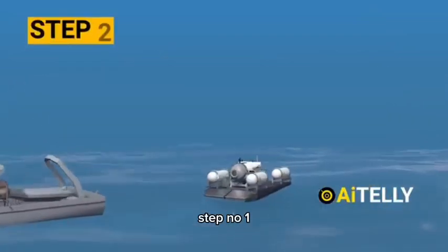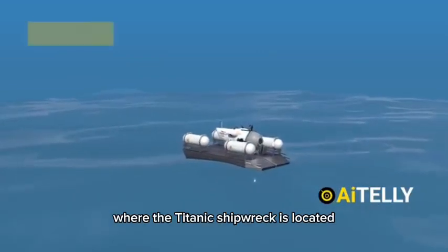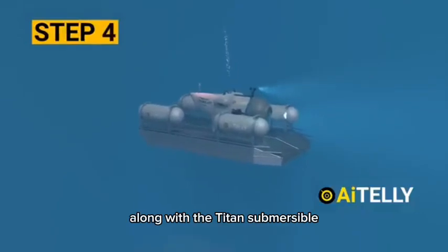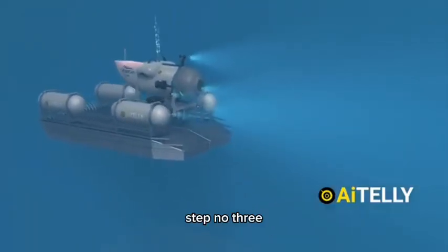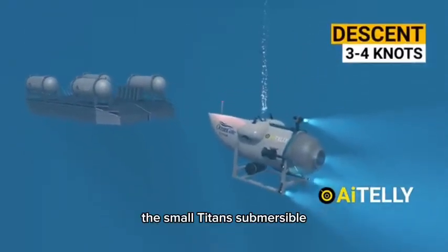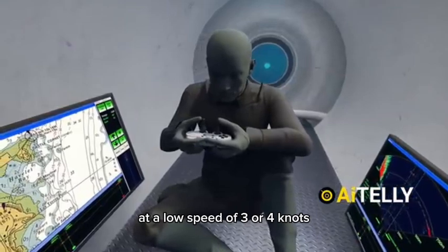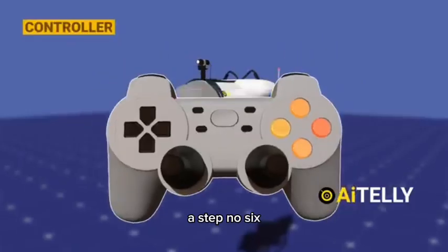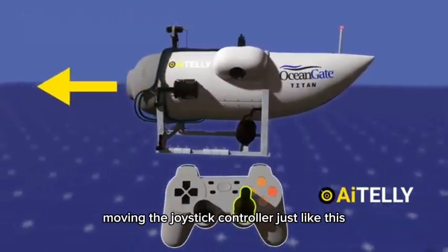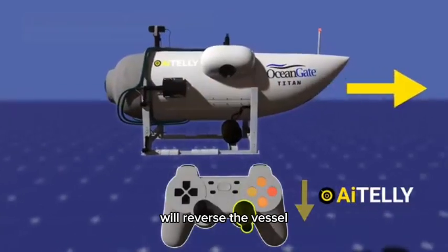Now let's look at how this works step by step. Step one: the mother ship, the Polar Prince, anchors at the spot where the Titanic shipwreck is located. Step two: the ramp slowly disembarks from the mother ship along with the Titan submersible. Step three: it slowly descends to a certain depth. Step four: the small Titan submersible disengages from the platform. Step five: the Titan slowly descends at a low speed of three to four knots.